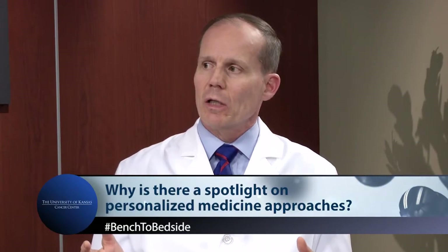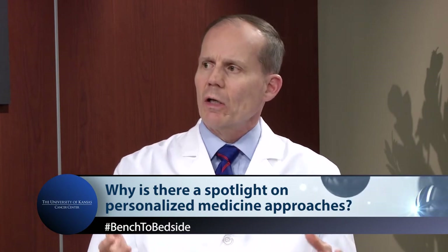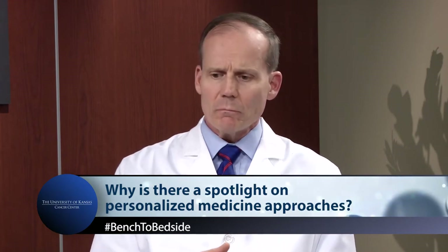Dr. McGurk, CAR-T therapy is considered personalized medicine. Why is there such a spotlight on personalized medicine approaches, and what does scientific advancement in this space mean for our patients? Historically, over the last 40 or 50 years in cancer medicine, radiation therapy and chemotherapy drugs have been applied to a disease process — such as non-Hodgkin's lymphoma — very broadly and not specifically for an individual patient.